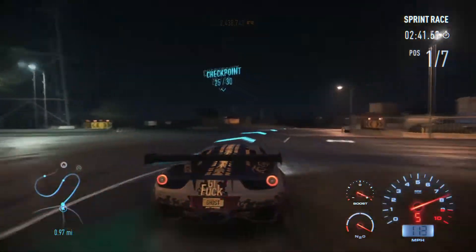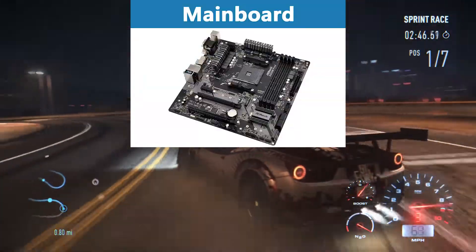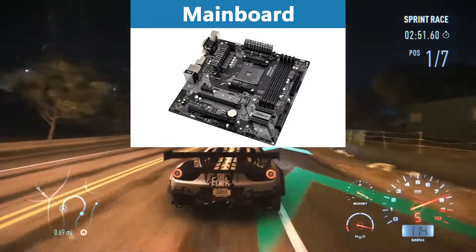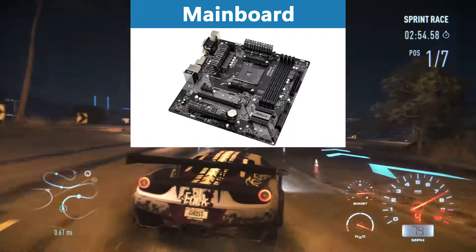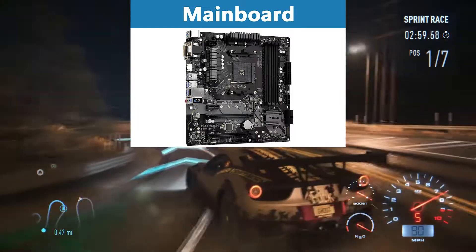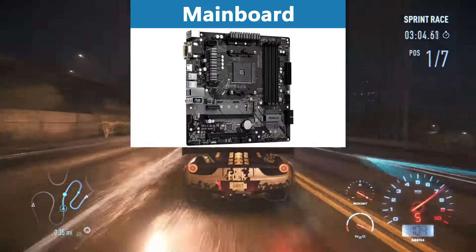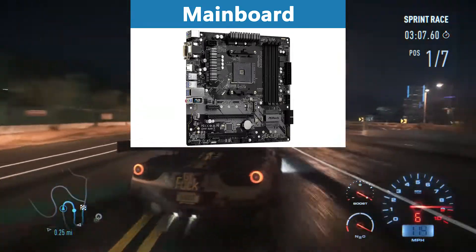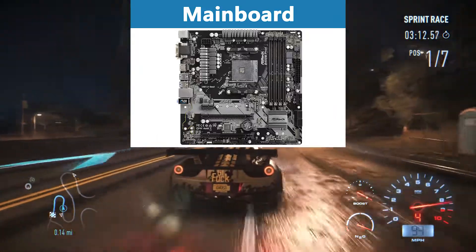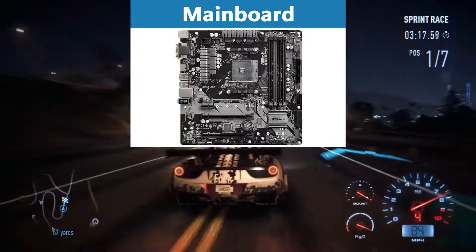Of course we need a motherboard that fits these components perfectly, and for that I recommend the MSI B450M PRO-VDH MAX. To be future-proof in the AMD processor space, I would always take a B450 motherboard, but at the same time I would cut spending on the mainboard. You could spend hundreds of dollars on motherboards and you would never notice it, because motherboard performance rarely influences gaming performance as long as it supports all the necessary frequencies and has all the necessary connectors. This motherboard lies perfectly in the sweet spot between speed, upgradability, and price.